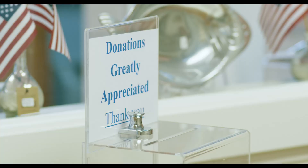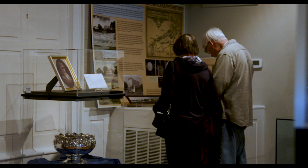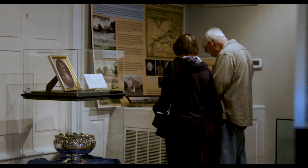Because we're free, we have a donation box which we really appreciate and rely on when our visitors come in, reflecting what they enjoyed about the museum.